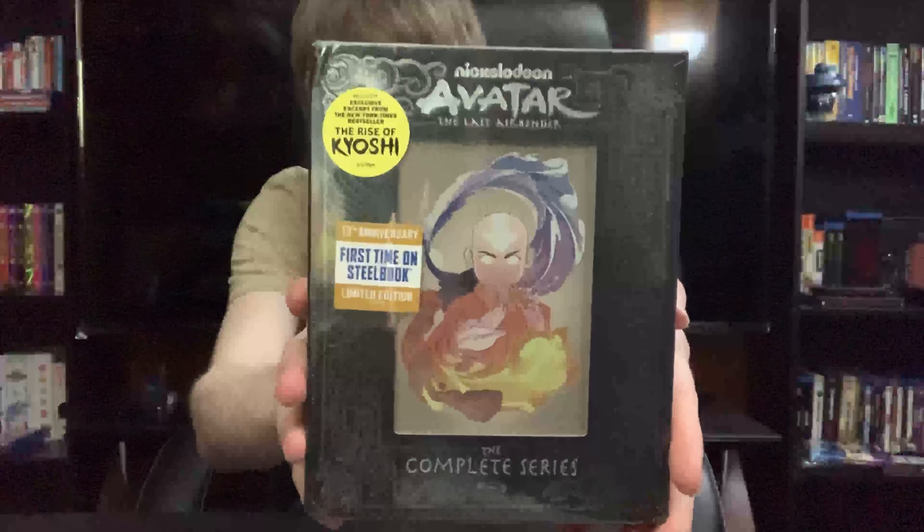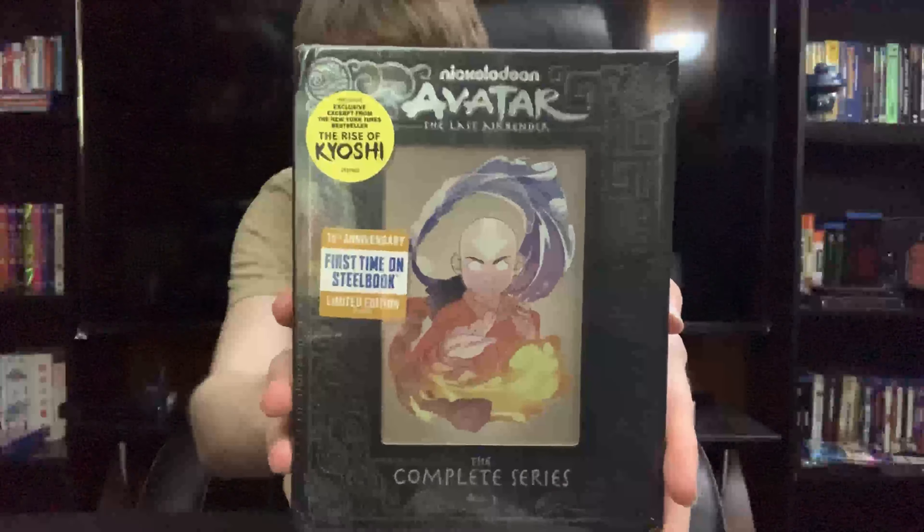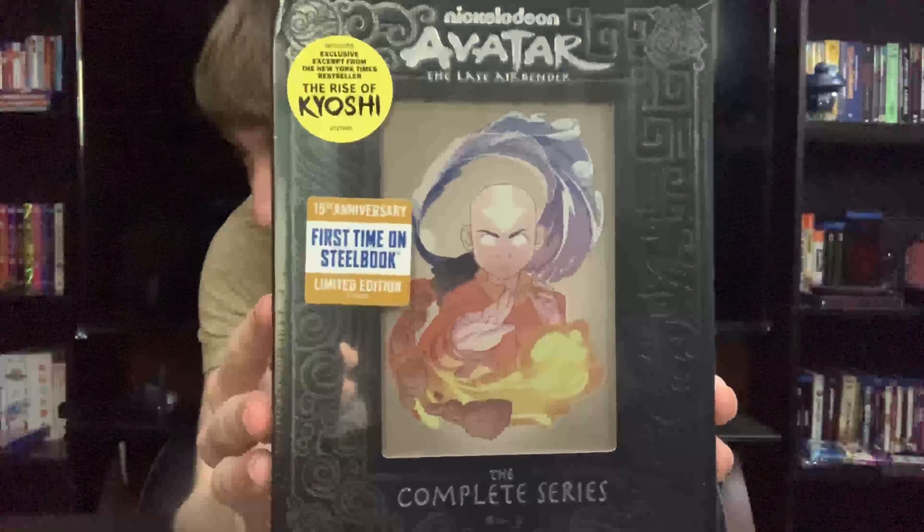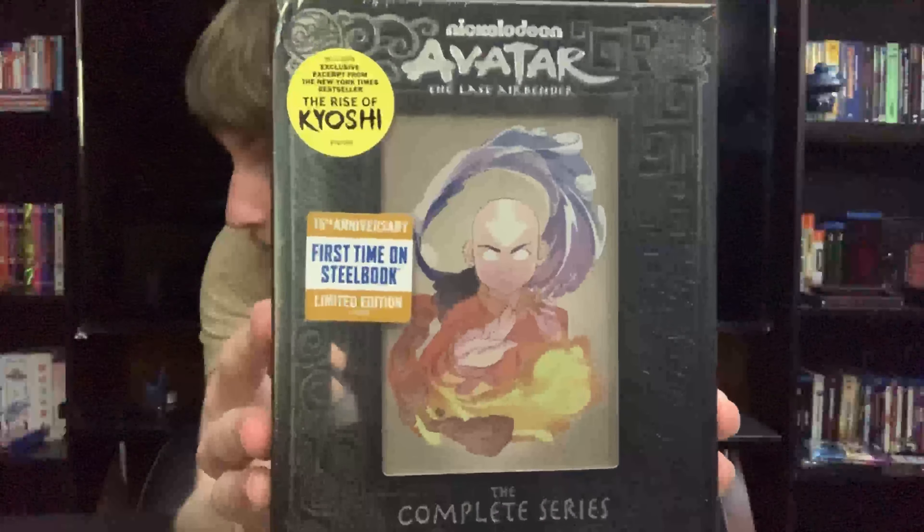Hello everyone. I don't usually upload on Fridays — I typically upload on Monday — but today's video is special because we'll be checking out the Avatar: The Last Airbender 15th Anniversary Steelbook Limited Edition on Blu-ray. Today is the 15th anniversary. This set came out on the 18th, which is actually when I'm filming it, and I haven't opened it yet — I just got it in the mail. I decided to postpone uploading to the 21st for the actual event. So let's get into it.